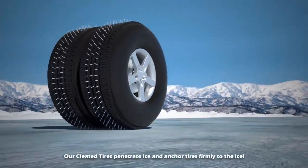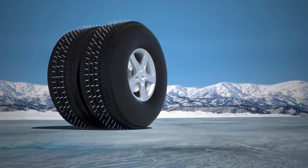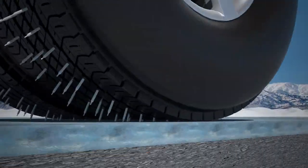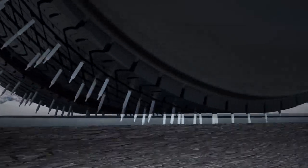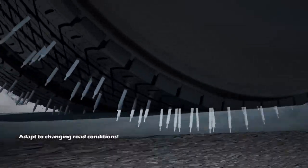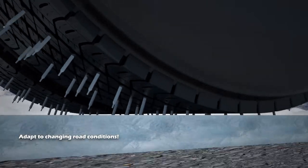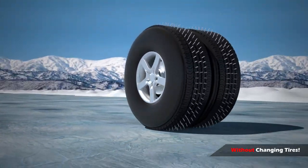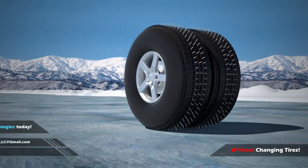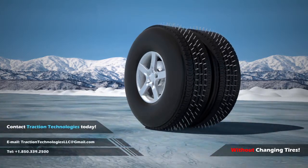Our cleated tires penetrate ice and anchor tires firmly to the ice while steering, braking, and accelerating. The most innovative feature of these tires is how they adapt to changing road conditions and can be driven on regular dry highways without the need to change tires. Contact Traction Technologies today.